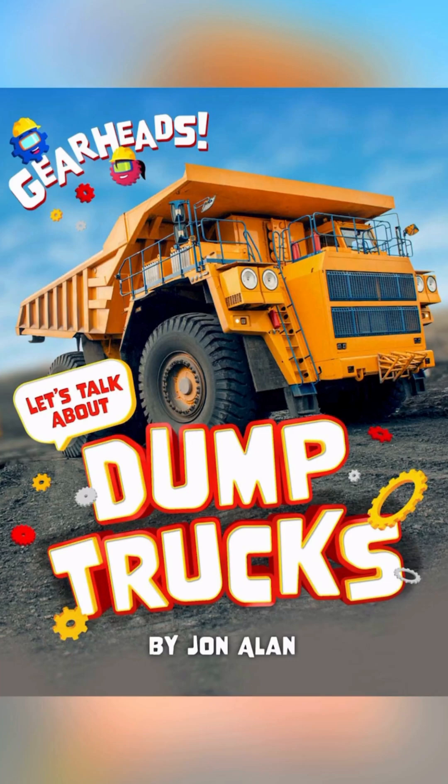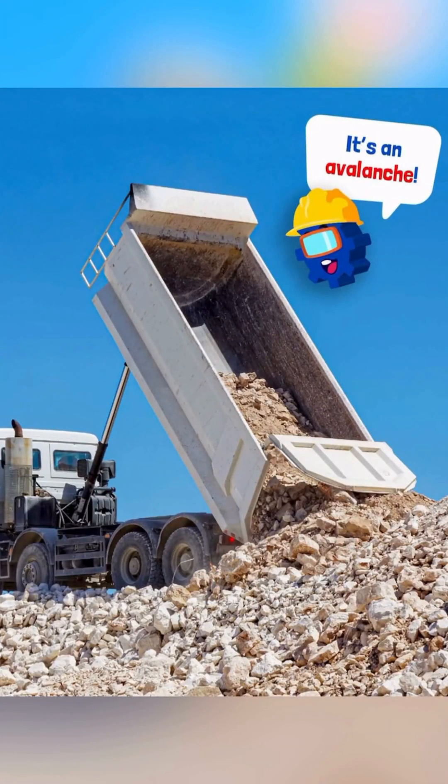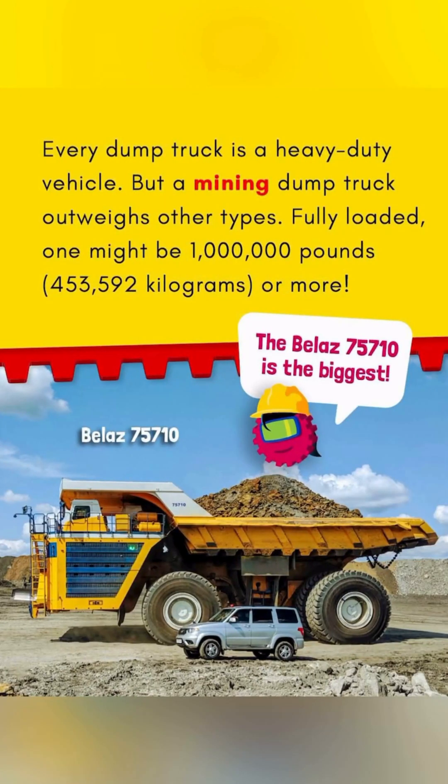Dump Trucks. Dump Truck Basics. Want to see a rock slide? Go to a job site with a dump truck. This hauler creates a machine-made slide whenever it empties loose rock — it's an avalanche! Every dump truck is a heavy-duty vehicle, but a mining dump truck outweighs other types. Fully loaded, one might be 1 million pounds — 453,592 kilograms or more. The BelAZ 75710 is the biggest!